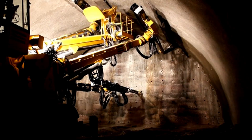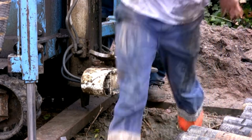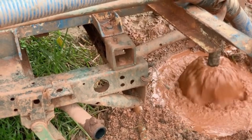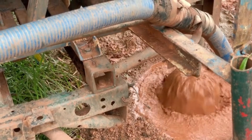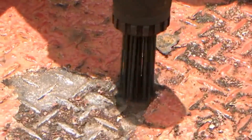The drill isn't working alone. A crucial player in this subterranean drama is the drilling mud — a specially formulated fluid pumped down the drill string at high pressure. We see this thick, brownish liquid flowing through massive pipes. It might not look impressive, but this mud is a technological marvel. As it circulates, the mud serves multiple critical functions.